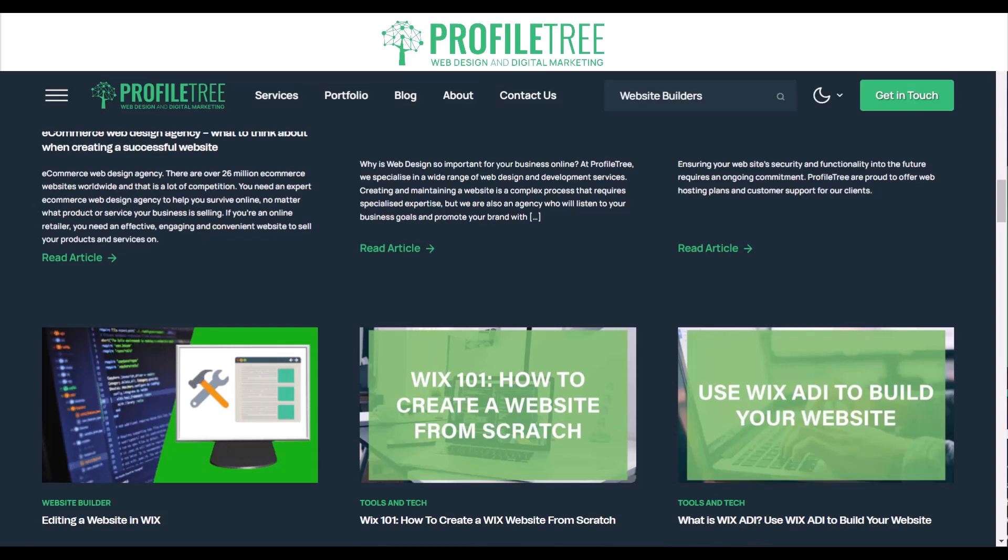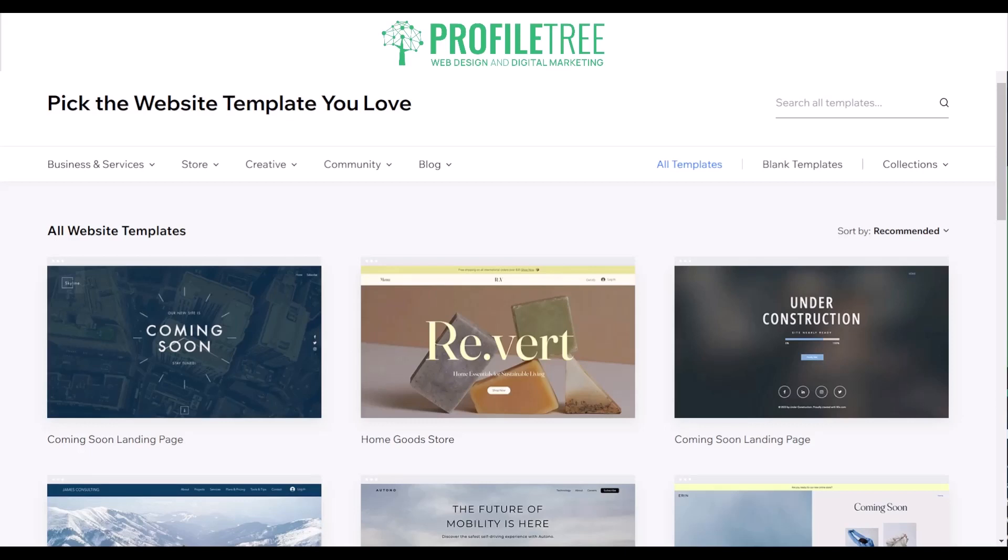Now that we have a feel for the topic of best website builders for a small business, we're going to start off with our very first one: Wix. Wix is a drag-and-drop website builder that allows users to create a website without any coding knowledge, though it does have CSS and HTML implementation available if you wanted to add some code.